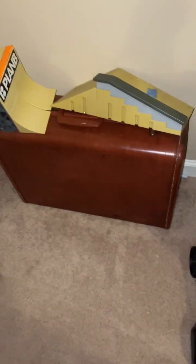Alright. Room tour — my entire room. Alright, let's start.